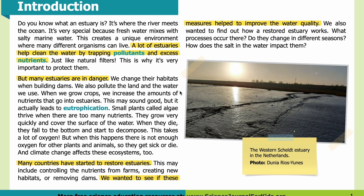We change estuary habitats when building dams, and we pollute the land and water. When we grow crops, we increase the amounts of nutrients that go into estuaries. This may sound good, but it actually leads to eutrophication. Small plants called algae thrive when there are too many nutrients — they grow very quickly and cover the surface of the water. When they die, they fall to the bottom and decompose, consuming a lot of oxygen. Without enough oxygen, other plants and animals get sick or die. Climate change affects these ecosystems too.